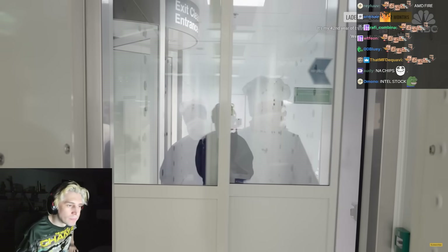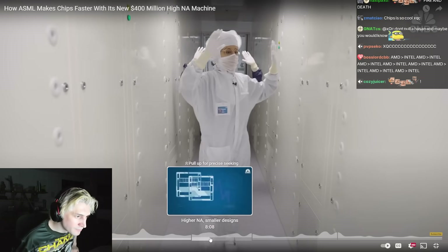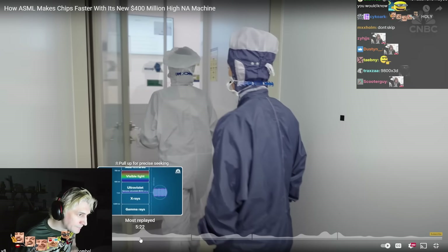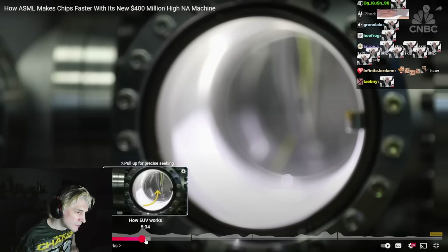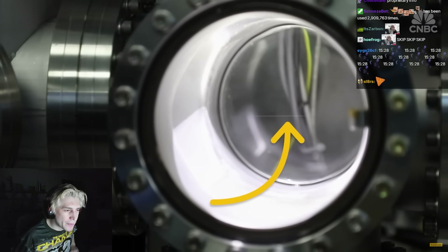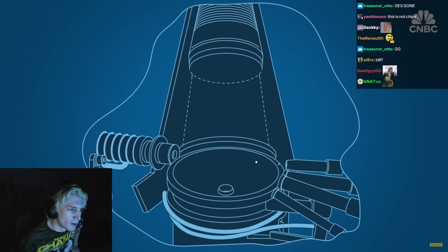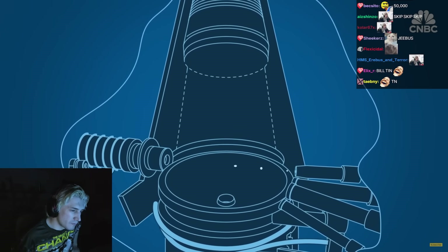Suited up and through an air shower — it's basically to blow off all the contamination from your suit. The whole system needs to be in a vacuum. This tiny thread may look like the strand of a spiderweb, but it's actually molten tin being shot out at 50,000 droplets a second. The tin droplets are vaporized with a laser, and those tiny explosions are what emit photons of EUV light.